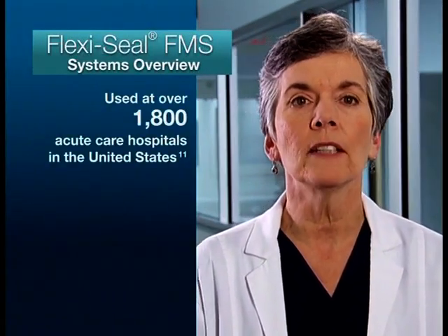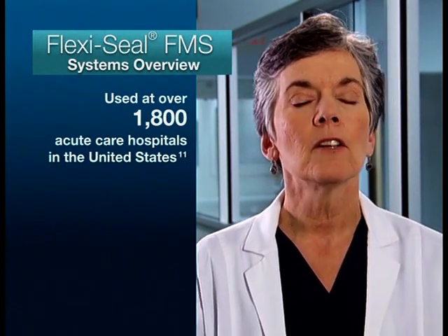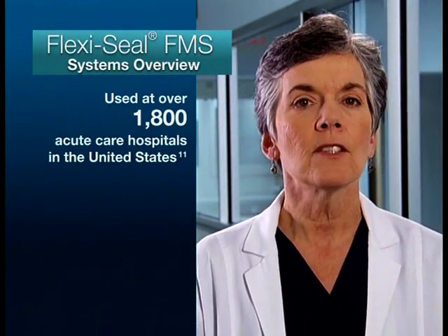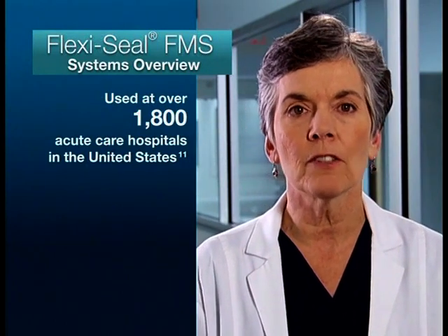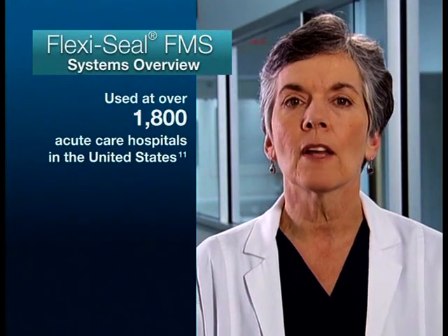Fecal incontinence is a problem among hospitalized patients and can increase the risk of pressure ulcers and infections, resulting in extending their hospital stay. Pressure ulcer prevention is an important issue in acute care. To date, FlexiSeal FMS systems are widely used at over 1,800 acute care hospitals in the United States. FlexiSeal FMS is both patient and caregiver friendly, and since it also helps prevent skin breakdown and spread of infection such as C. difficile, it may minimize the length of hospital stays. This may lead to reduced treatment costs and patient recovery time.